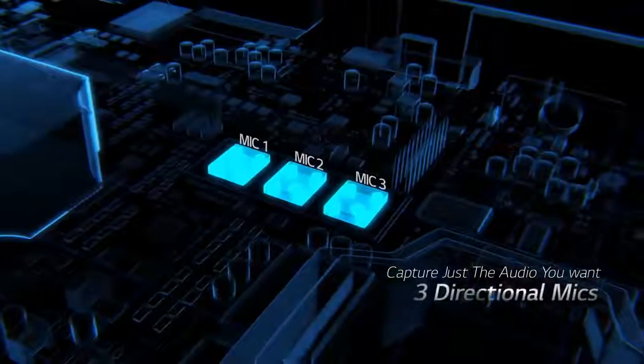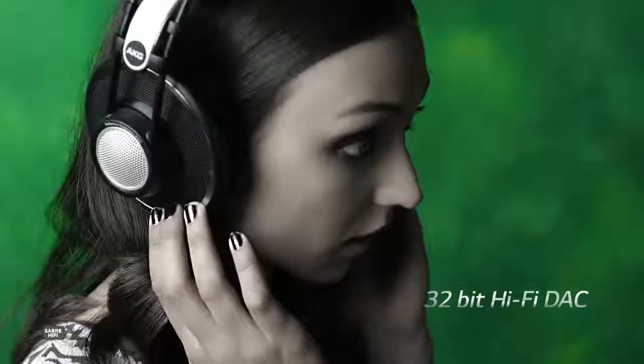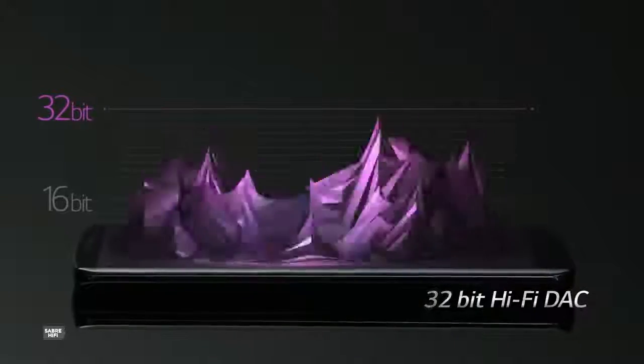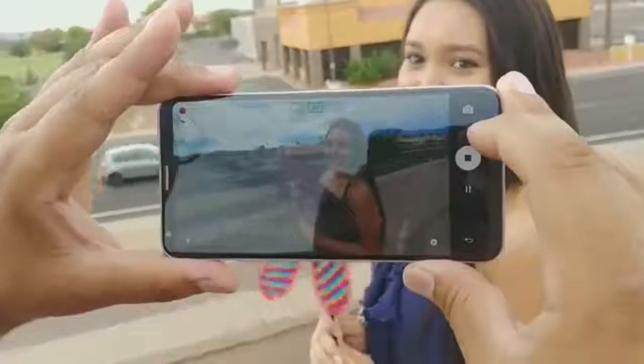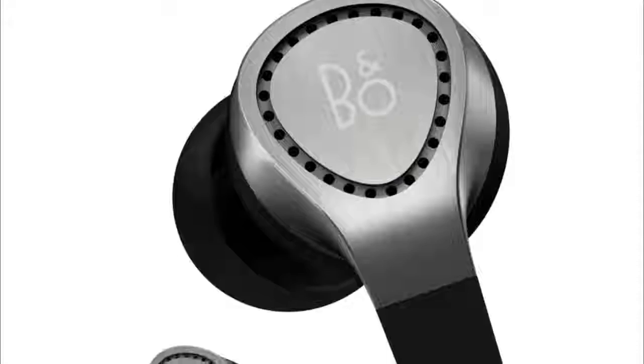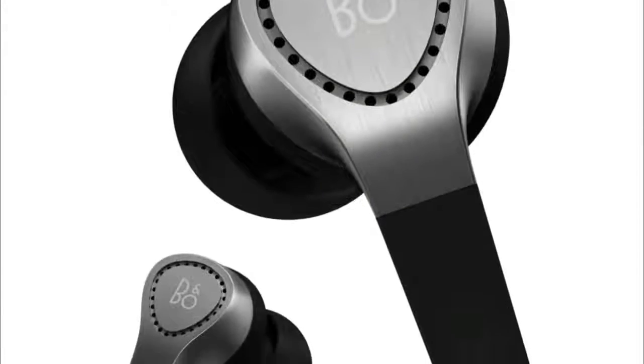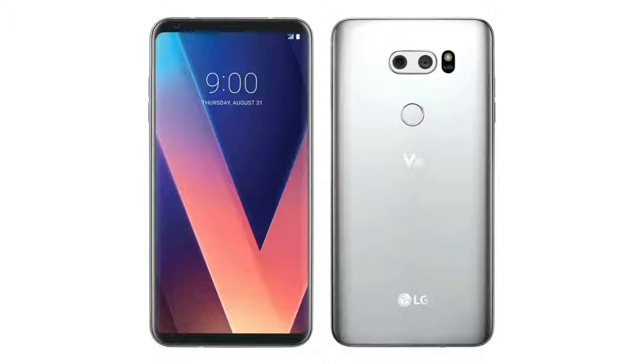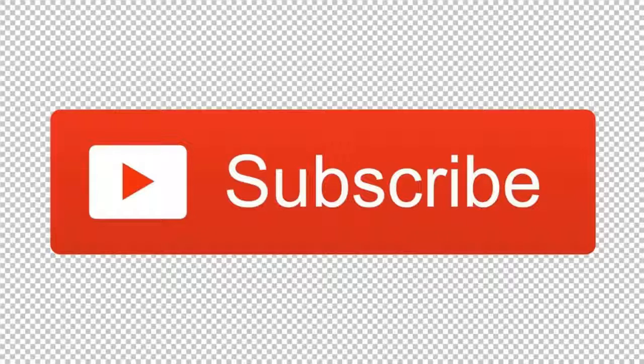LG says that V30 users will have a better audio listening experience even with ordinary equipment. The hi-fi DAC controls the left and right signals separately, giving users an experience like they are standing in the middle of a concert hall. The high-quality B&O headsets will be packed inside the box along with the V30. We are just two days away from the official announcement, so subscribe for future content.